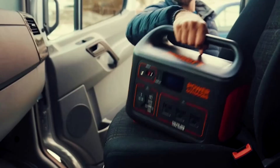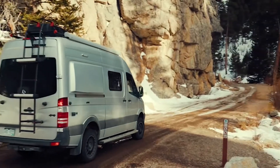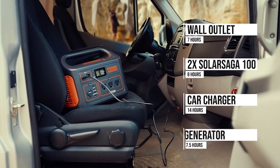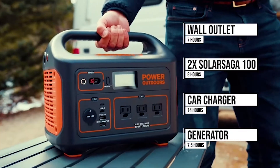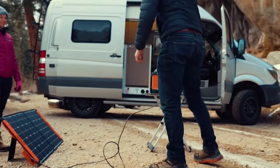Take the Explore 1000 with you everywhere and you'll never need to worry about running out of power again. Once the unit reaches low power, you can plug it into a wall outlet, car charger, generator, or better yet, try pairing it with our 100-watt solar panels to recharge on the go and completely eliminate your carbon footprint.